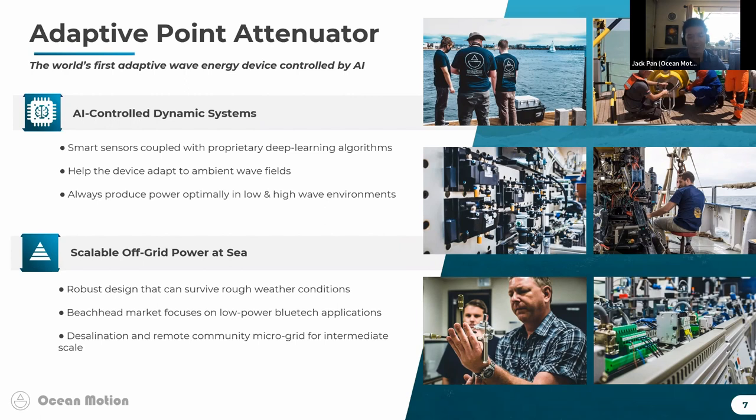I can't show you what it looks like right now because we're currently filing patents, but in the top-right photo you can see our pilot customers working with a data buoy to install our device on the top side of that platform.